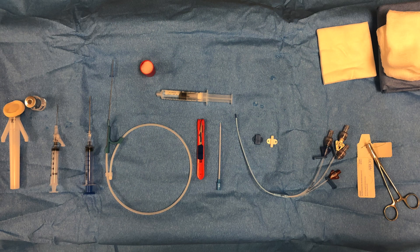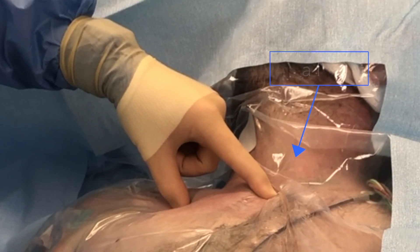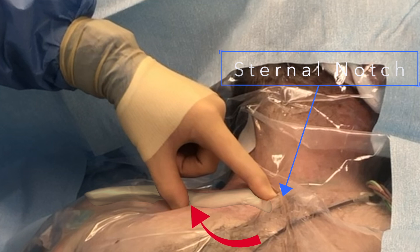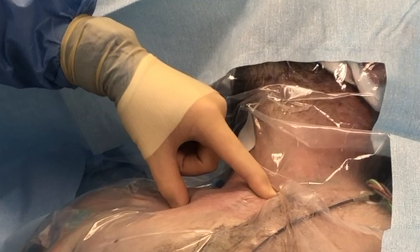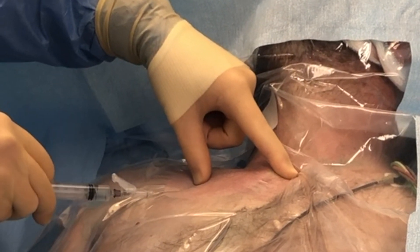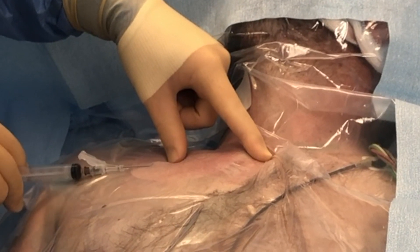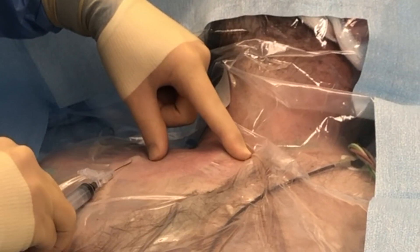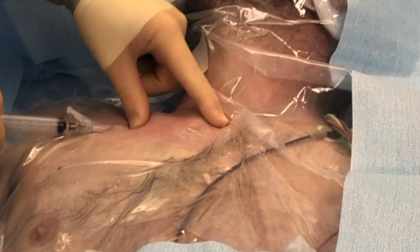The anatomy should be clearly defined by palpating the sternal notch and identifying the angle of the clavicle. The location of insertion is approximately 2 to 3 centimeters inferior to the angle of the clavicle. I infiltrate the skin widely in a fan shape. I then insert the needle in the direction I plan to approach the subclavian vein, keeping the needle at the level of the clavicle and injecting the lidocaine into the periosteum of the clavicle.